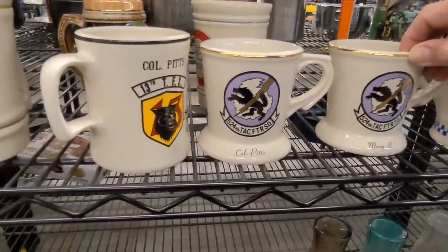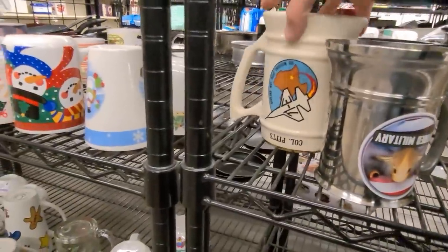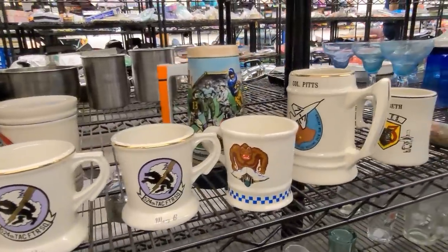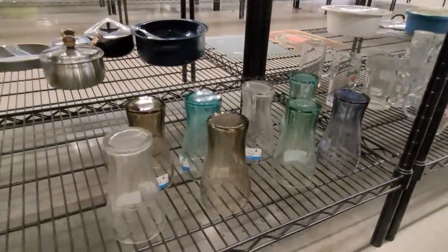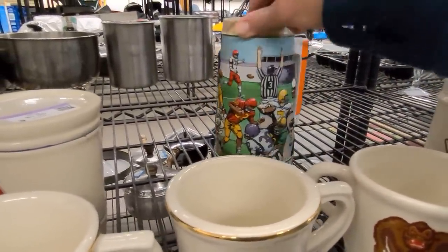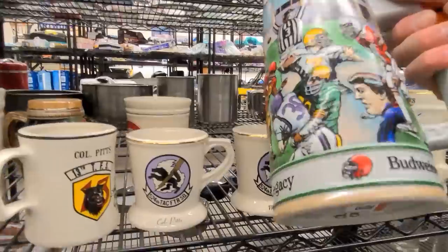These look like they all came from the same person — one Colonel Pits. Lots of different colored Coca-Cola glasses down here, those used to sell well but now not so much. This Budweiser mug is also interesting at $7.99, so this is another one I'm going to pop in the cart.